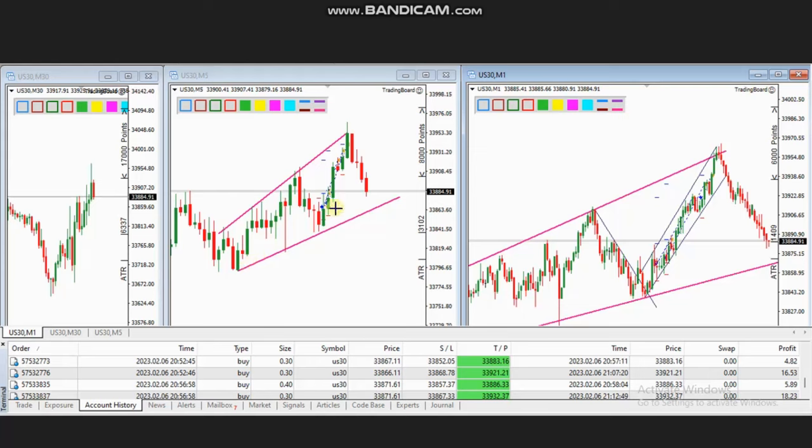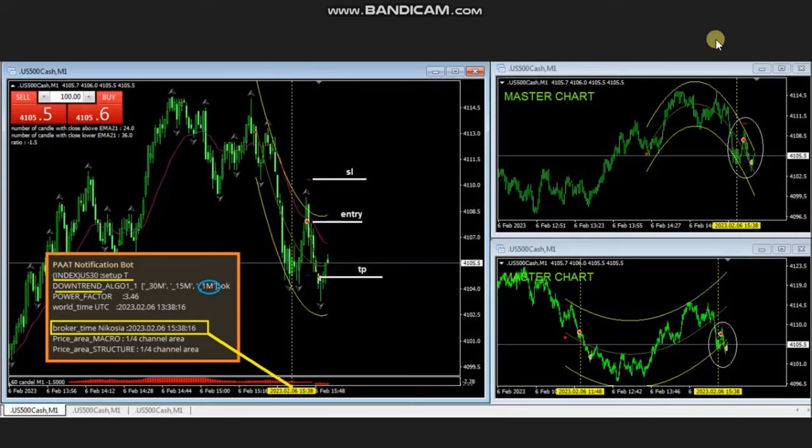Using the smaller one-minute trading chart, he sees that the pullback was completed at this point. Within the trading channel, which is aligned with the structural and macro — making it very low risk and high probability — he entered one position here and exited using exit strategy number one. Several more positions were also taken and reached profit.